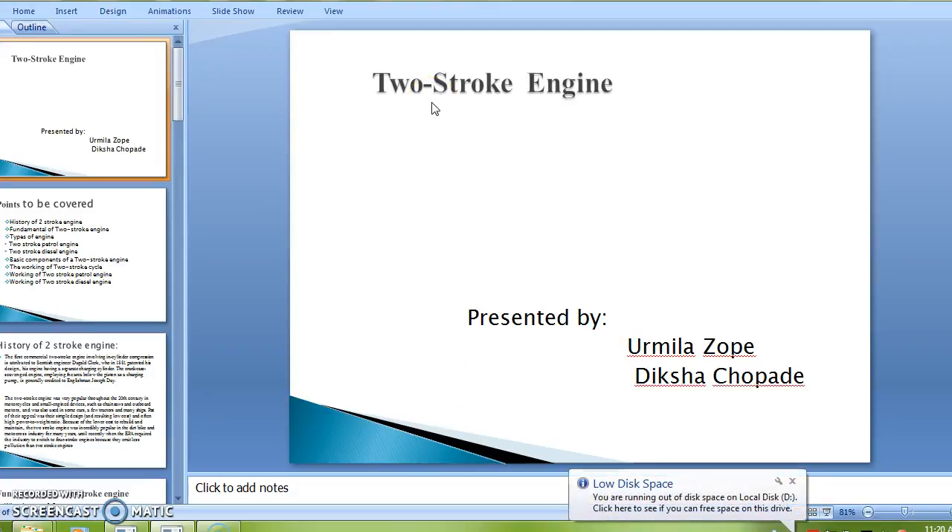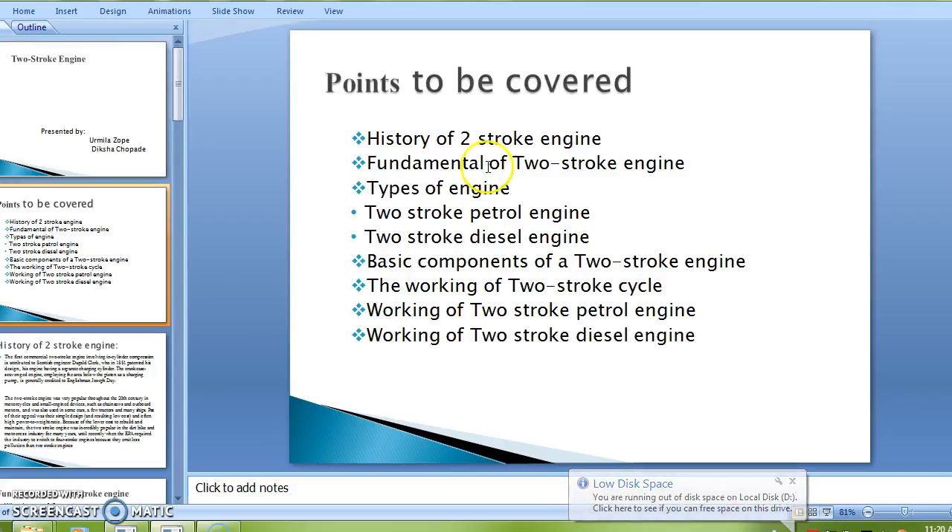Myself Tiksha Chopde. I am presenting the presentation on two-stroke engine. Here we will discuss about the working of the two-stroke engine.